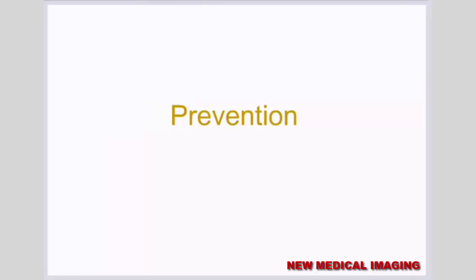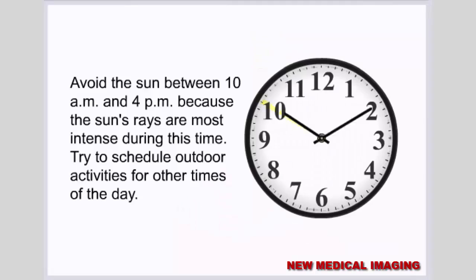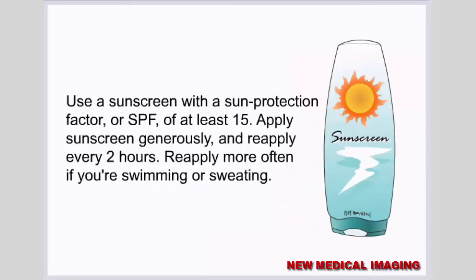Prevention. To help avoid age spots, limit your sun exposure. Avoid the sun between 10 a.m. and 4 p.m. because the sun's rays are most intense during this time, and try to schedule outdoor activities for other times of the day. Use sunscreen — 15 to 30 minutes before going outdoors, apply a broad-spectrum sunscreen that provides protection from both UVA and UVB light, with an SPF of at least 15. Apply sunscreen generously and reapply every 2 hours, or more often if you're swimming or sweating.